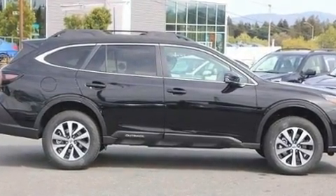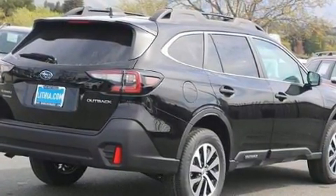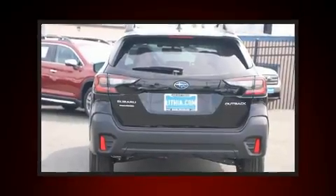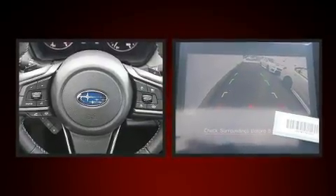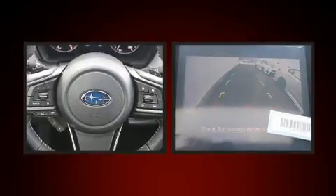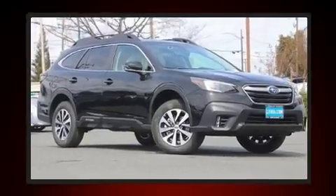A wealth of standard features means that you no longer have to sacrifice, such as cruise control, variably intermittent wipers, adjustable headrests in all seating positions, automatic dimming door mirrors, turn signal indicator mirrors, a power liftgate, remote keyless entry, and power windows.